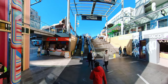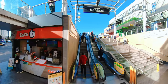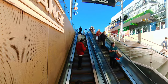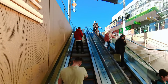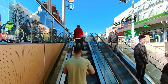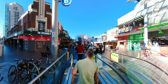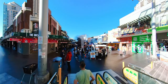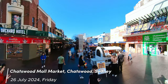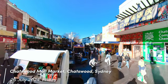The Chatswood Interchange has had a profound impact on the local economy. By attracting a large number of visitors and creating new jobs, the interchange has contributed to the revitalization of Chatswood. Additionally, the interchange has improved the quality of life for residents by providing better access to transportation, shopping, and dining options. The creation of public spaces within the interchange has also enhanced the overall community experience.